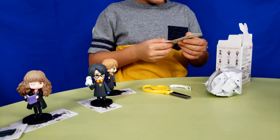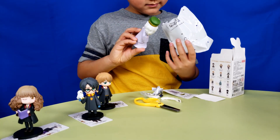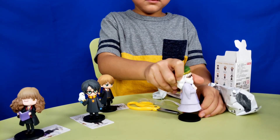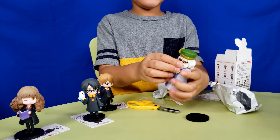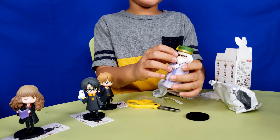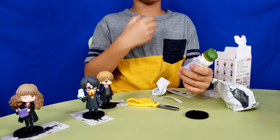This one is Professor Dumbledore. Look at his hat, his wise face, and his glasses. Also look at his beard — he's touching it.